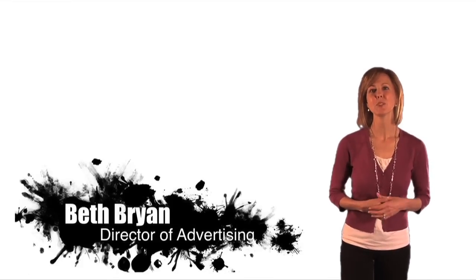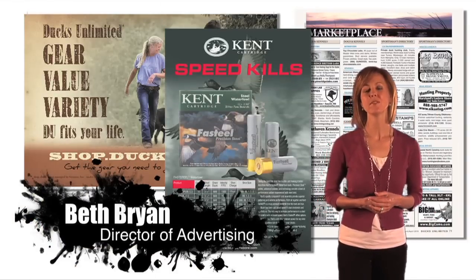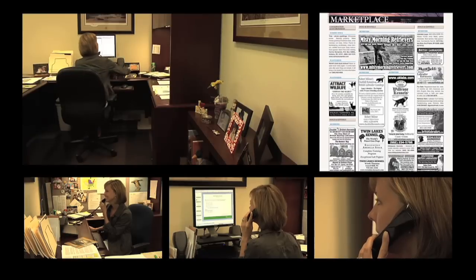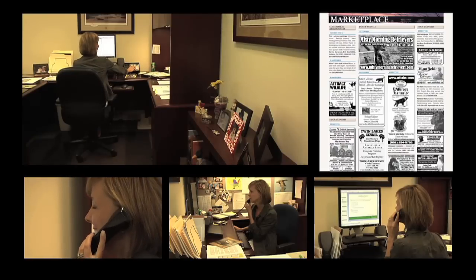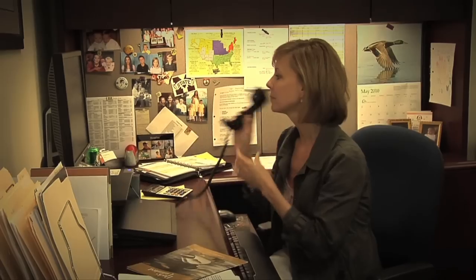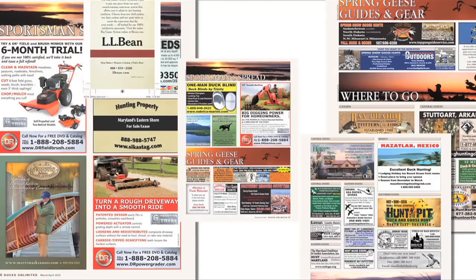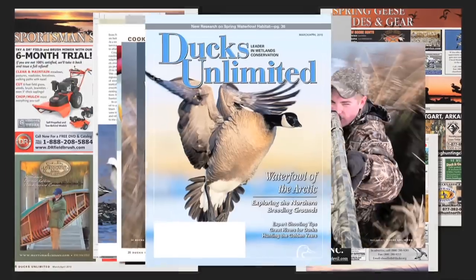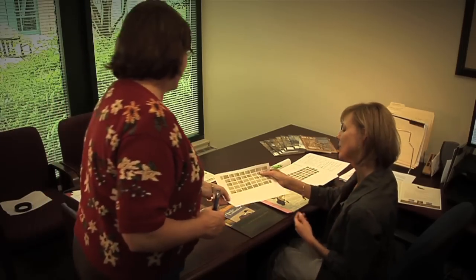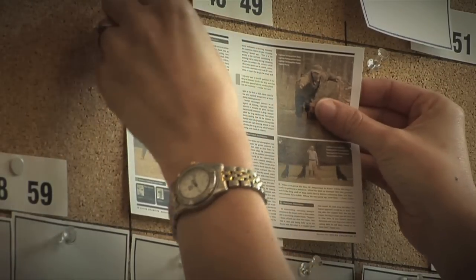While the editors and designers are working on the issue's editorial content, the advertising team focuses on finalizing ad sales. Many magazines have two major revenue streams: subscription-based income and advertising sales. Because DU is membership-based, advertising is our only revenue stream. This revenue offsets some of the magazine's production costs and helps drive the number of pages in each issue. As ad sales close, we create the issue's page map, which assigns all the ads and editorials to specific pages.